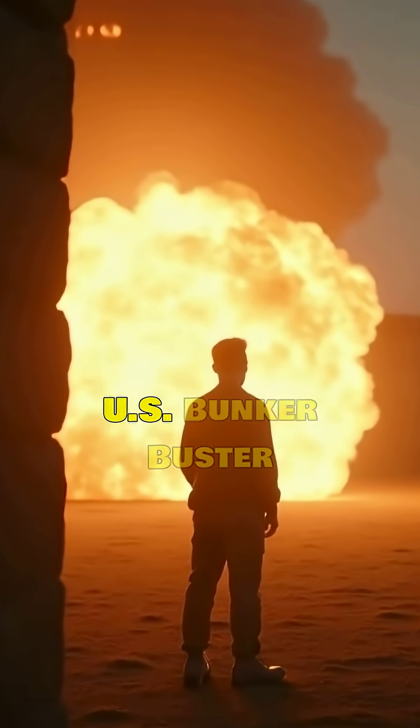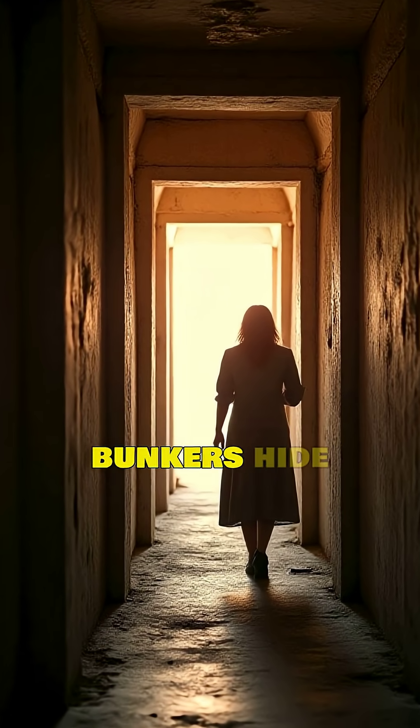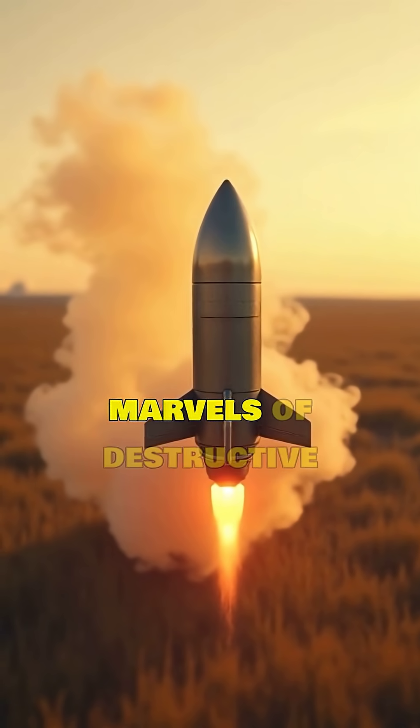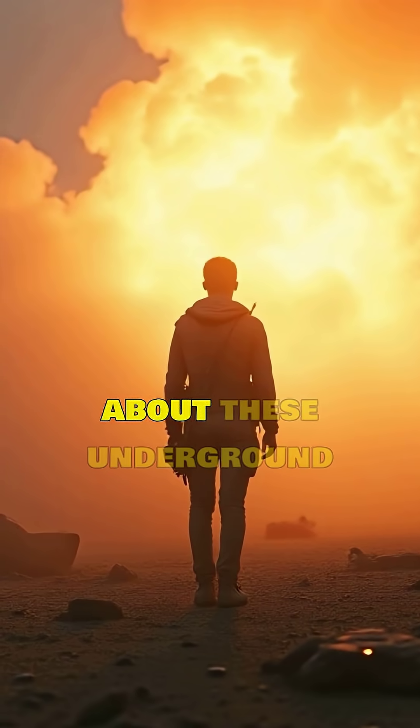Five mind-blowing facts about U.S. bunker buster bombs. Beneath the earth's surface, hidden bunkers hide secrets and threats. To take them down, the U.S. employs bunker buster bombs — marvels of destructive engineering. Here are five mind-blowing facts about these underground annihilators.